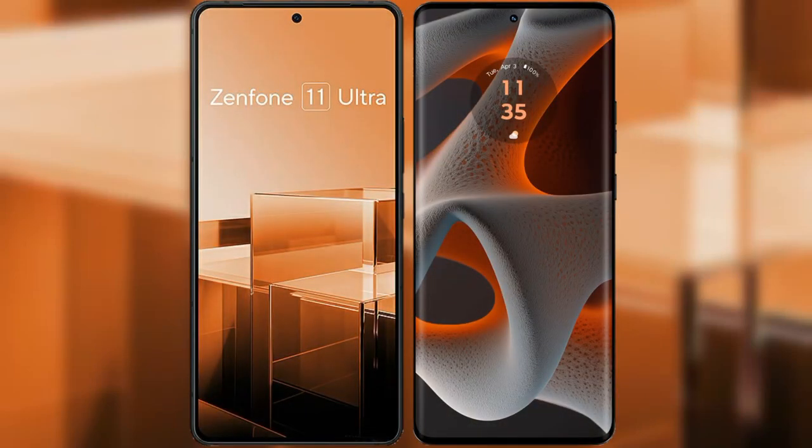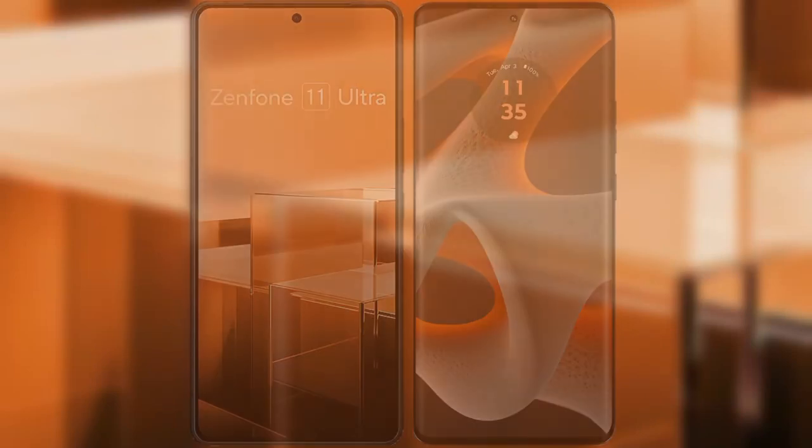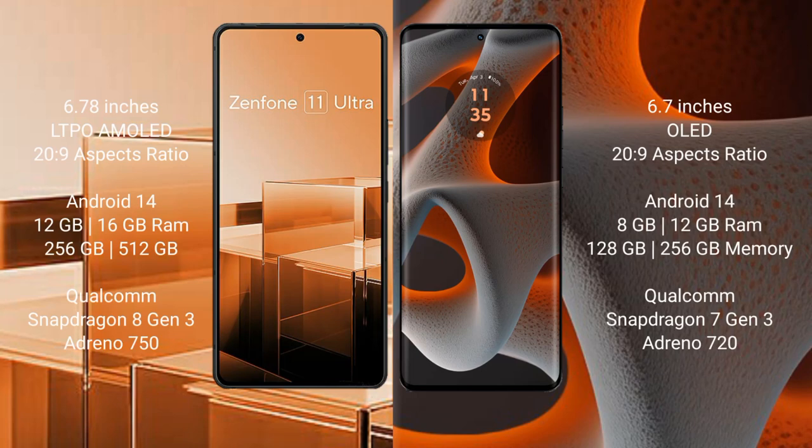I will compare the new Asus Zenfone 11 Ultra with Motorola Edge 50 Pro. The Asus Zenfone 11 Ultra comes with a 6.78-inch LTPO AMOLED display, while the Motorola Edge 50 Pro comes with a 6.7-inch P-OLED display. Both are powered by Snapdragon processors.